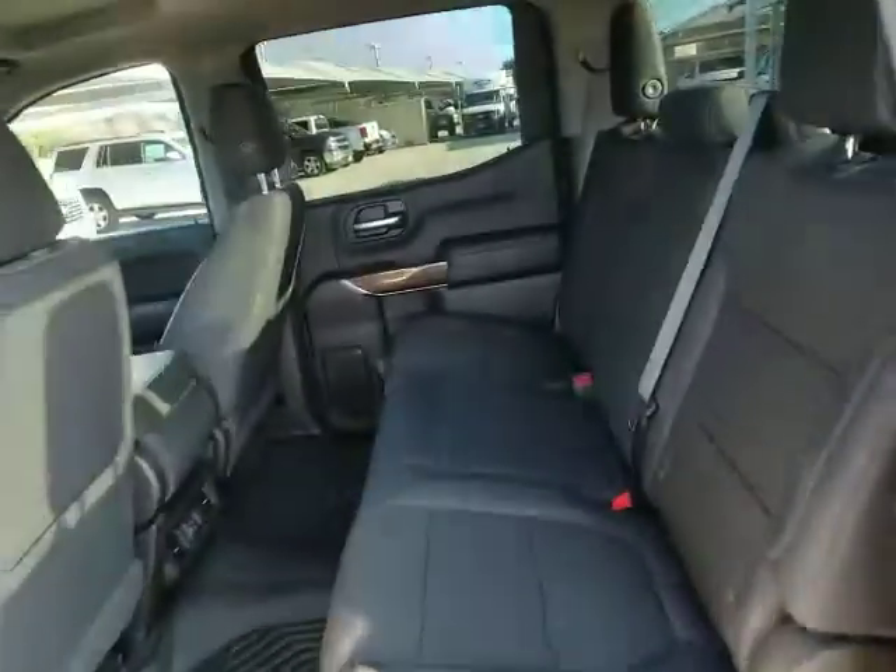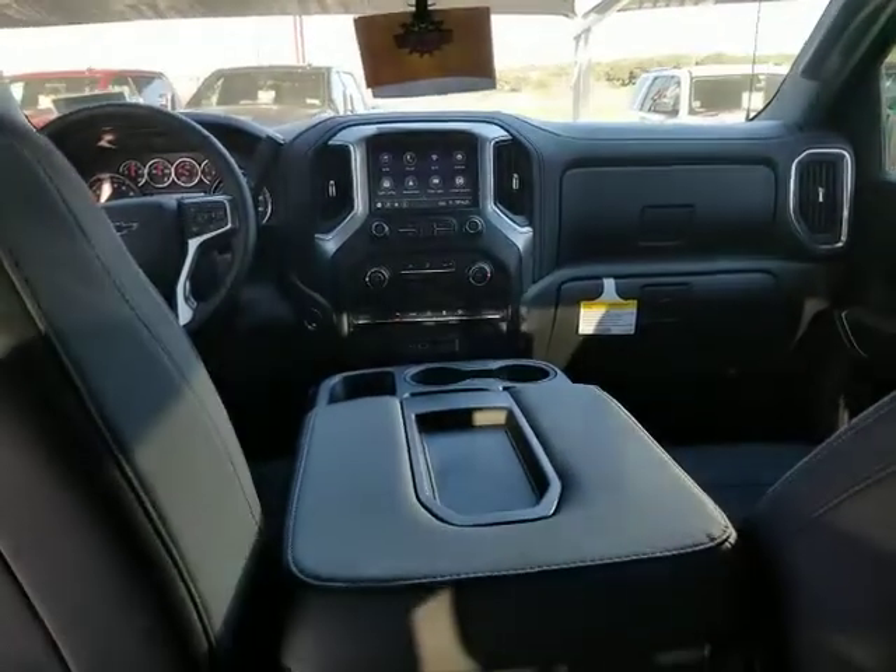Four-wheel drive, floor mats, cruise control, keyless start, four-wheel disc brakes, aluminum wheels, and rear defrost.